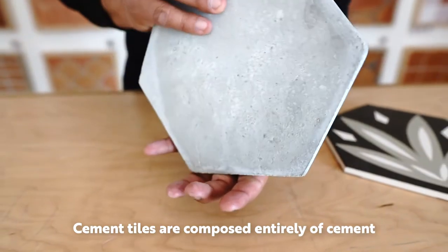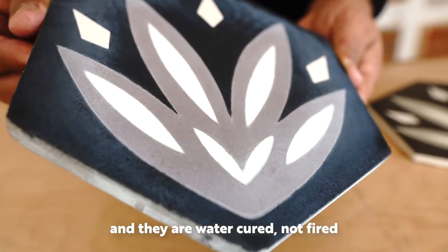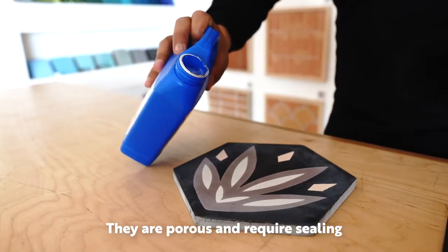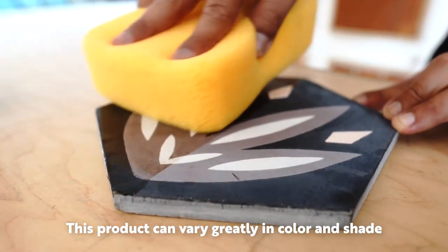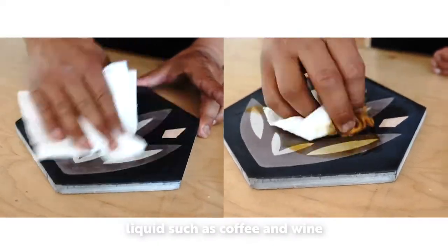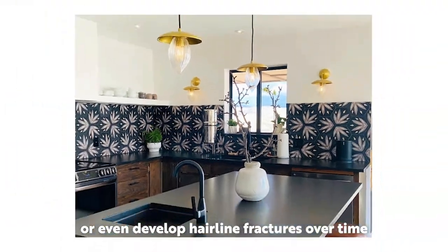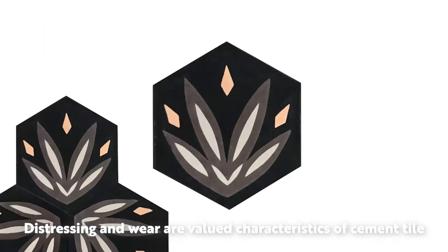Cement tiles are composed entirely of cement and they're water cured, not fired. Cement tiles are essentially dried concrete. They are porous and require sealing during and after installation. This product can vary greatly in color and shade, and even after sealing, cement tiles can be stained by liquids such as coffee and wine. You can expect cement tiles to patina or even develop hairline fractures over time. Distressing and wear are valued characteristics of cement tile.